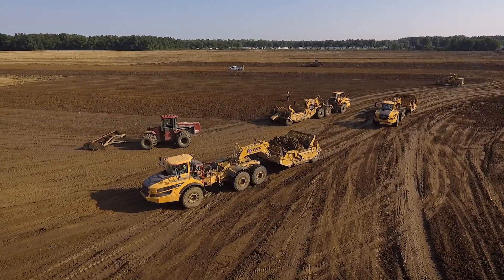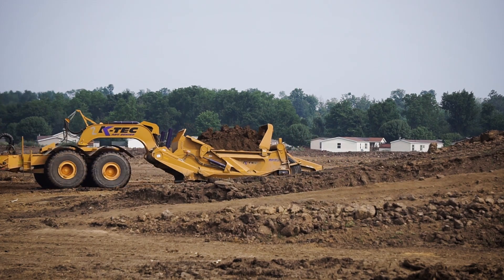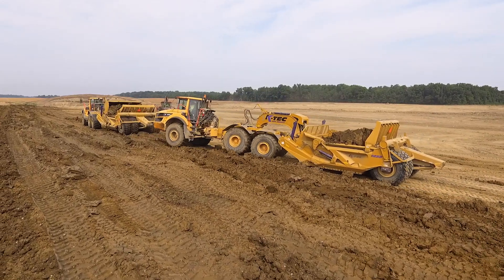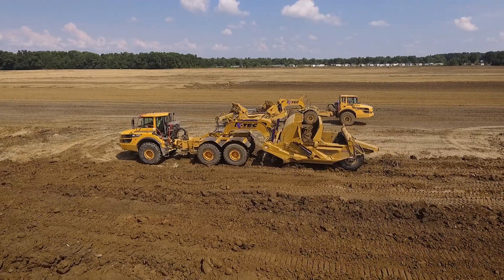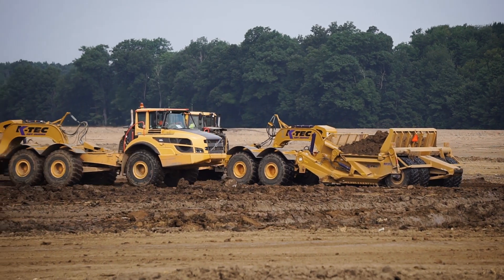When you talk to an operator, that's the best thing that we can do, because when you put a full suspension truck pulling a KTEC, they'll sit in it and basically the minute they get out of it and you put them in a competitor's unit, they're either going to leave the job site or demand to get back into the Volvo product and the KTEC scraper on the back end. It's just such a comfortable setup for them and you really have to get into it to experience it.